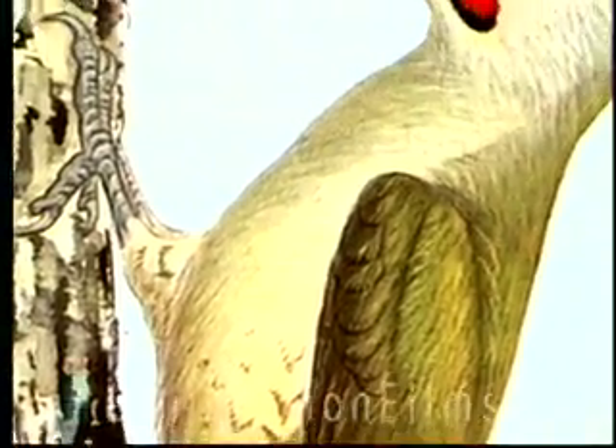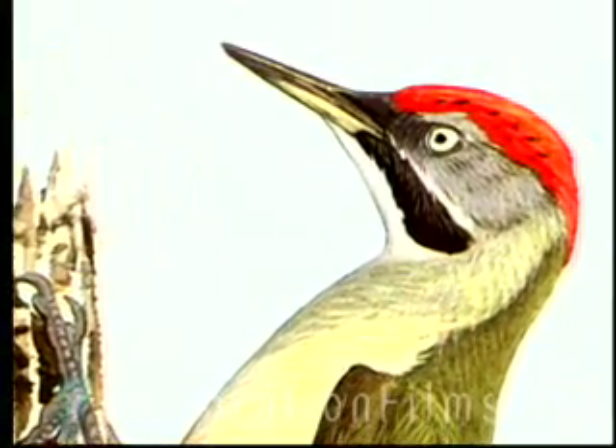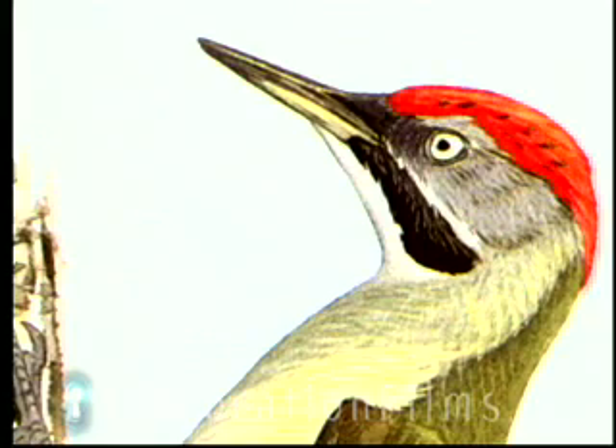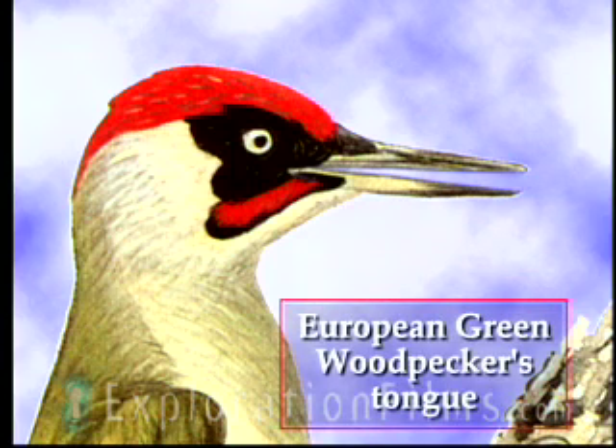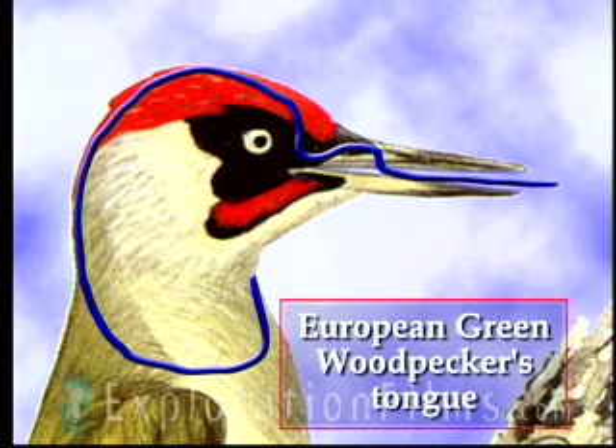One special woodpecker — the European Green Woodpecker — I think he's unique in all the animal kingdom. His tongue is different than any other tongue, as far as I know. Our tongue starts in the back of our throat and comes out the front. His tongue starts in the back of his throat, goes down the throat, comes out the back of his neck, up over the top of his head — under the skin — comes out a little hole between his eyes, goes in one of his nostrils, and then comes out of his beak. And you would have to say: how does that evolve? I've asked evolutionists that question. They don't have a clue. They can't tell me.